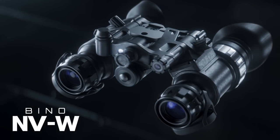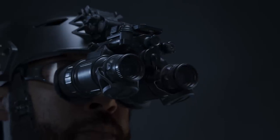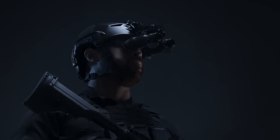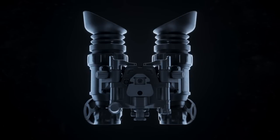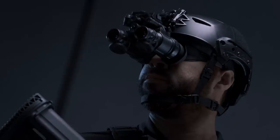The cutting-edge Bino NVW is a compact, lightweight night vision goggle built to match full mil-spec standards. Unique from typical night vision goggles, the Bino NVW provides a 47-degree field of view, increasing the user's situational awareness.